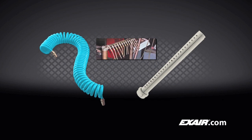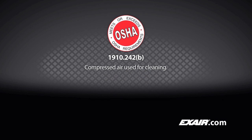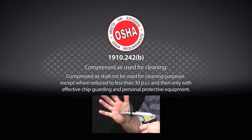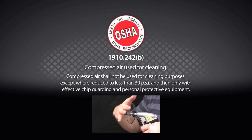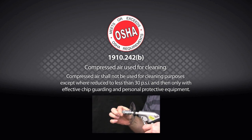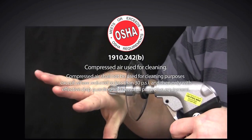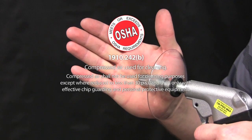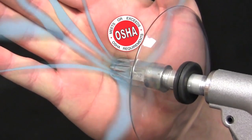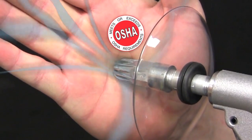Open air lines, pipe or tubes, and homemade blow-offs many times violate OSHA standard 1910.242b because of harmful dead-end pressures. These open blow-offs can also violate OSHA noise exposure standards. X-Air nozzles are engineered so that the outlet holes cannot be blocked directly. Any potential obstruction of the outlet air holes results in the air having an alternative route to avoid injury to operators and personnel.